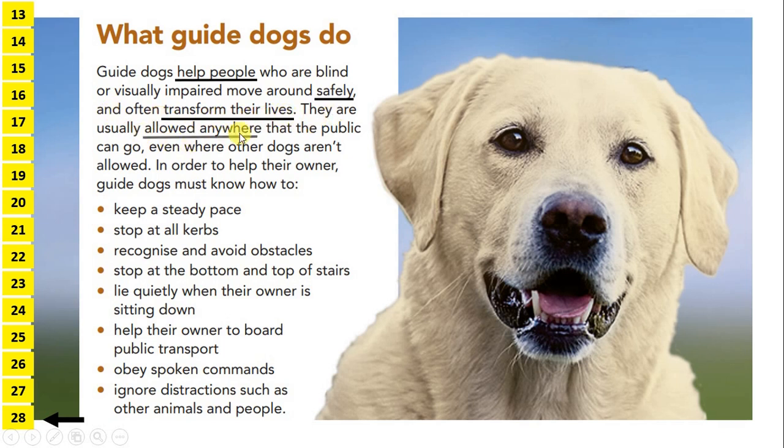and often transform their lives. They are usually allowed anywhere that the public can go, even where other dogs aren't allowed. In order to help their owner, guide dogs must know how to keep a steady pace, stop at all curbs, recognise and avoid obstacles, stop at the bottom and top of stairs, lie quietly when their owner is sitting down, help their owner to board public transport, obey spoken commands, and ignore distractions such as other animals and people.